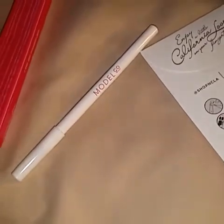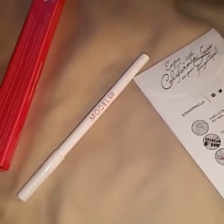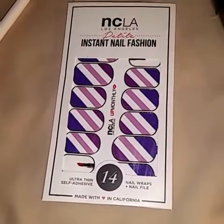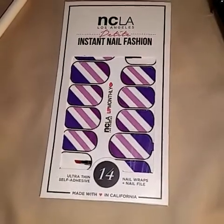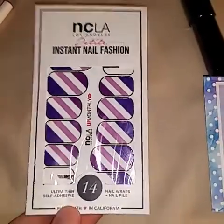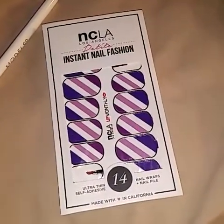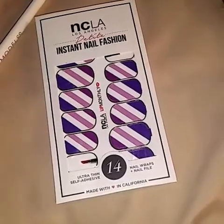Honestly, the lip pencil looks a tad orange-toned on my skin, but I'm not 100% sure how it'll look with something else over it. Next, we have these — they match the bag, how cute. They're NC LA Los Angeles Instant Nail Fashion, and these are nail wraps. They retail for $11. I've never actually gotten a chance to use my nail wraps because I can't have nail polish on my hands because of where I work. I've mentioned that before, but it really sucks.